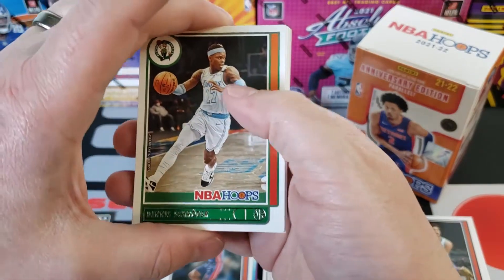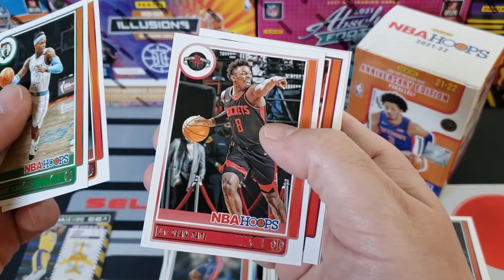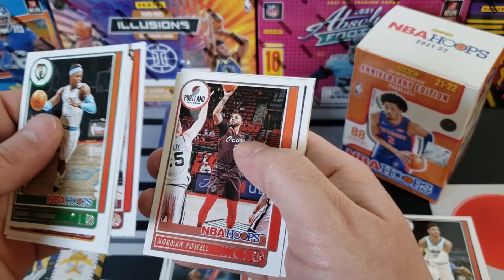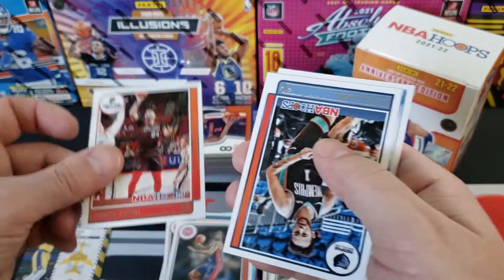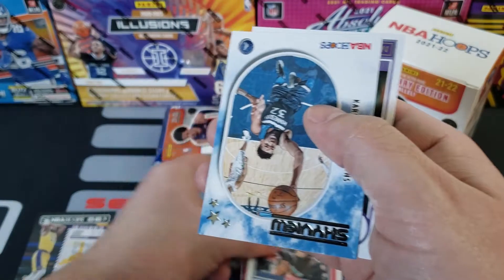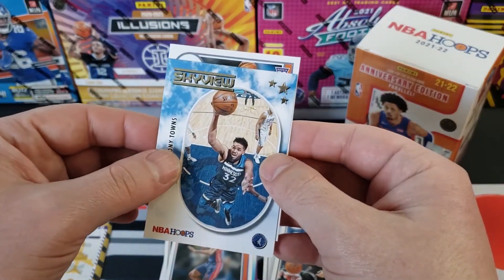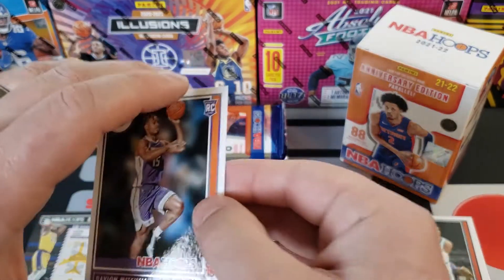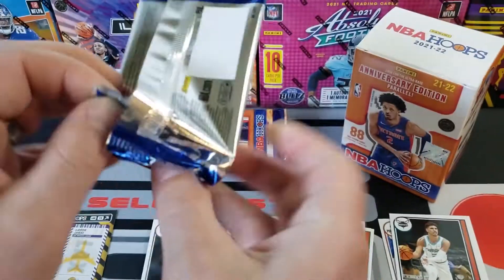I got Dennis Schröder, CD Osmond, JaeSean Tate, Bam Adebayo, Norman Powell — who we just traded to the Clippers, unfortunately — Kyle Anderson, and we got a Sky View of Karl-Anthony Towns. Our rookie is Davion Mitchell.